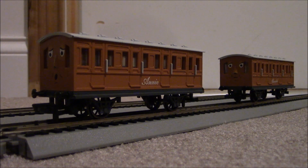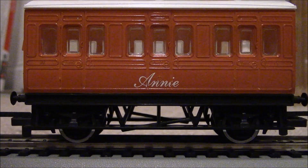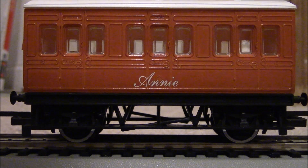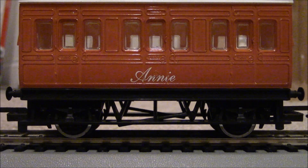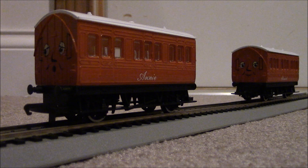Now we move on to the Hornby Annie and Clarabel. The Hornby Annie and Clarabel are also really nice models. The only downside is that they are a little bit too short in comparison to the TV series models. Once again, the printing of the names is great on both coaches, as is the roof detail — it's a little bit lacking, but it's at least some roof detail. The bottoms of these coaches also have some detail in the undercarriage that the Bachmann models don't have. The faces on these models are very good. I personally prefer them a little bit over the Bachmann version, except that the eyelids are a little bit too light in shade, but Hornby recently fixed that on their new Annie and Clarabel.